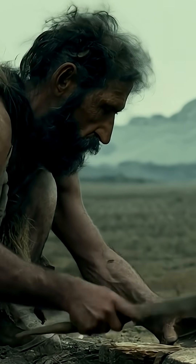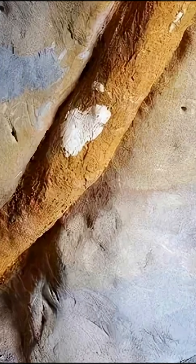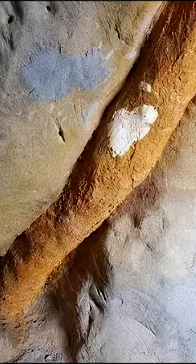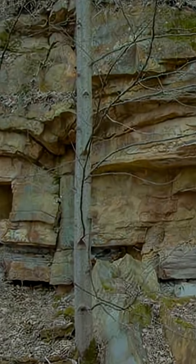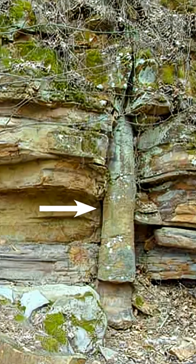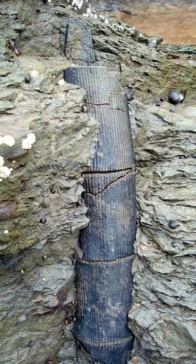Yet no civilisation is known to have existed at that time. Analysis reveals the pipes are mainly iron oxide rust with significant silicon dioxide. The leading theory is that these pipes are fossilised tree roots, where millions of years ago mineral-rich water-filled root cavities created iron-rich casts that turned to rock, preserving their hollow, tubular shapes.